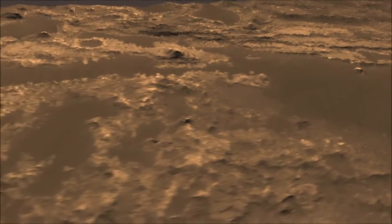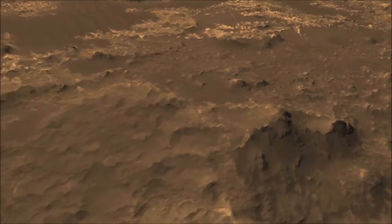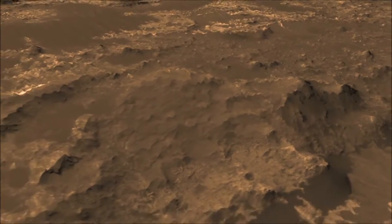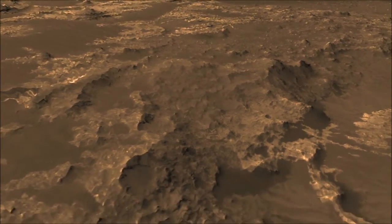Those layers could be preserving not only the history of this area as it formed over time on Mars and the activity of water on its surface, but it's the kind of formation that could also preserve evidence of past life if that life had developed on the planet.